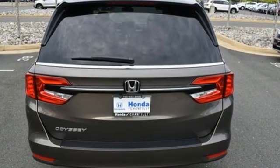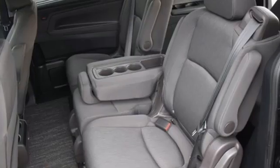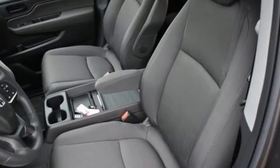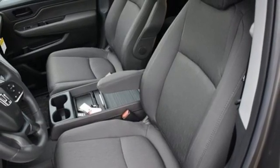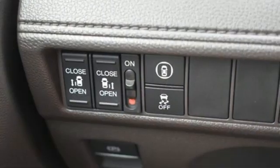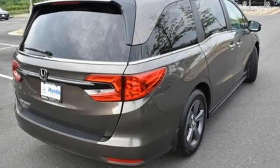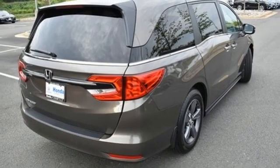Remote engine start, dual zone climate control, streaming audio, digital instrument gauges, AM-FM satellite radio, doors and push-button start proximity key, front heated bucket seats, automatic transmission, aluminum wheels, and V6 engine.